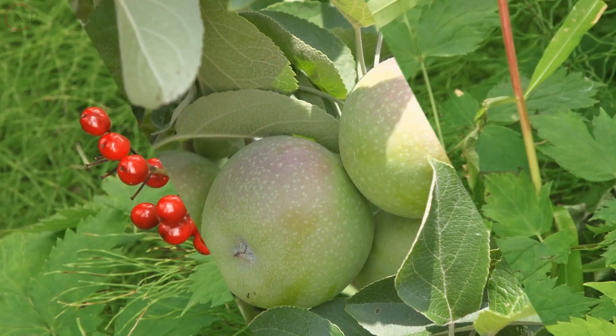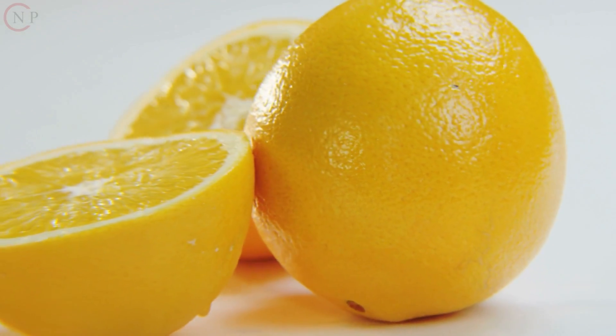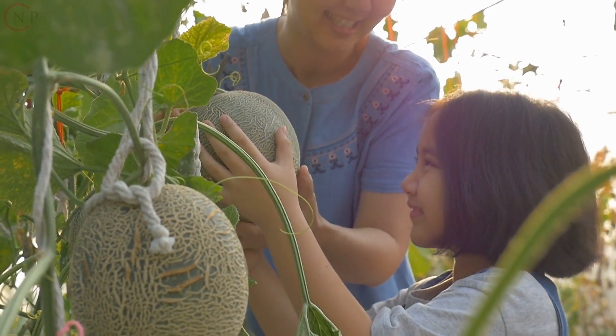Fruits: Choose from apples, berries, oranges, bananas, and millets. They contain natural sugars, fiber, and a variety of vitamins and minerals.